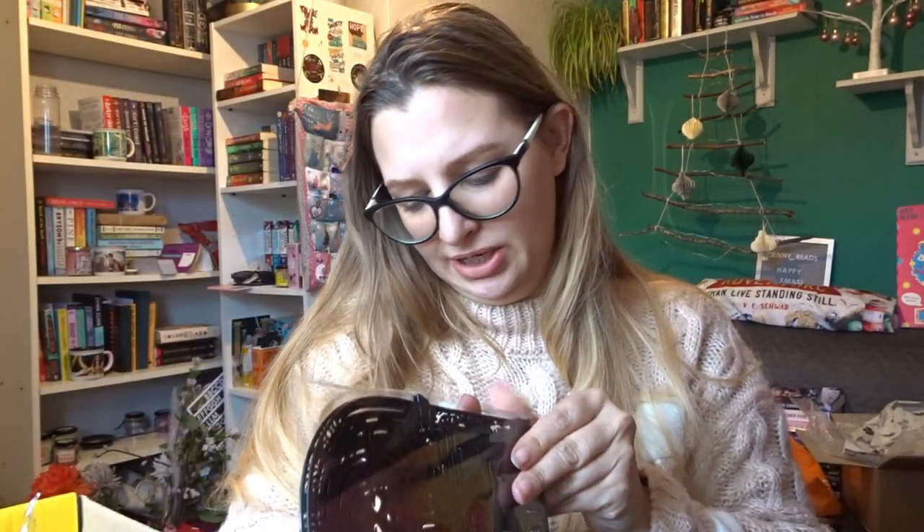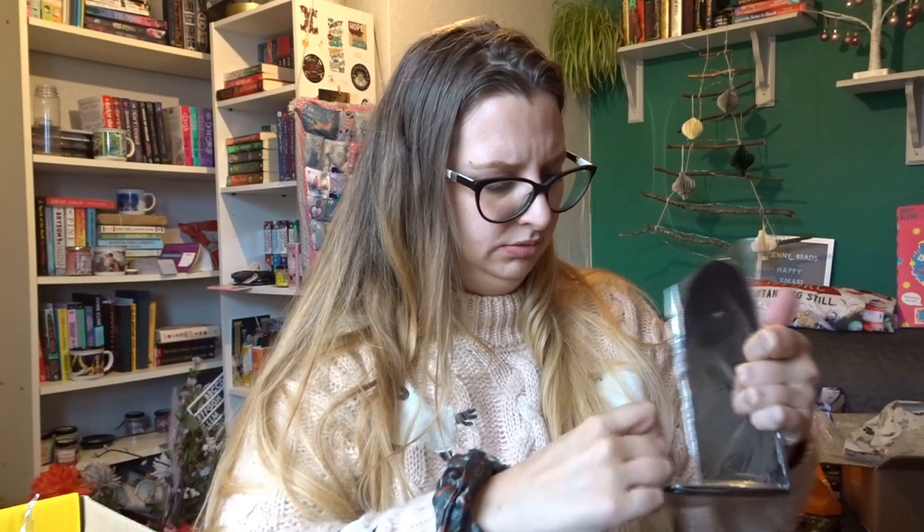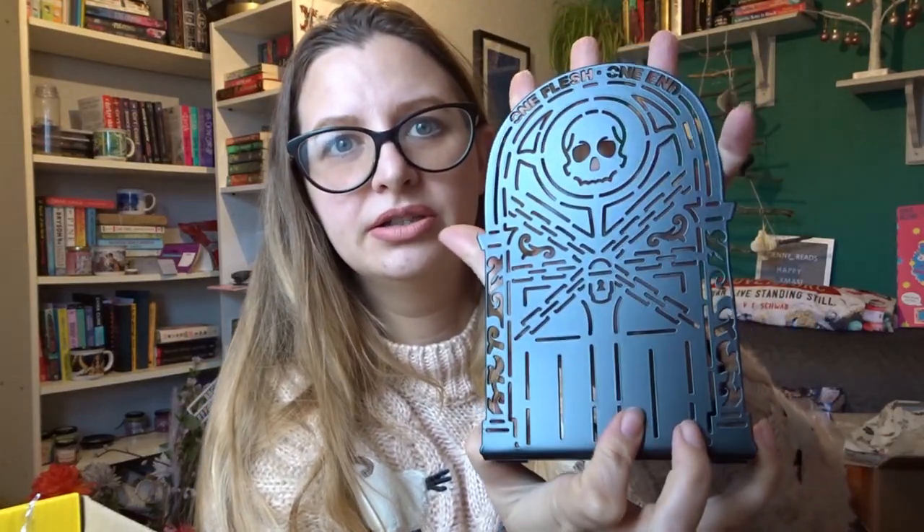We've then got bookends — these are inspired by the Locked Tomb series, so Gideon the Ninth. This has been a very sci-fi box, which I'm not mad about. They've got the Gideon the Ninth skull crossbones on them and it says 'One Flesh One End' at the top. I really like bookends, I think they're really useful, so I'm happy to have more of them.